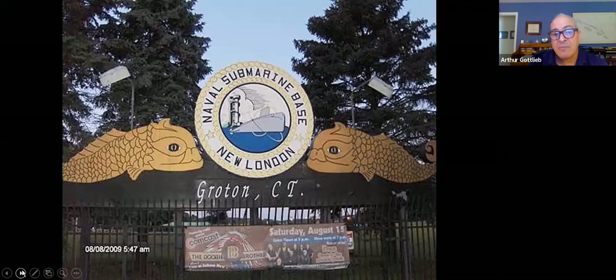Here's the entrance to the naval submarine base New London, Connecticut — which is actually in Groton. These are the original submarine dolphins insignia. In the Navy, you wear insignia over your ribbons that tells the onlooker what part of the Navy you're in — submarine service, surface warfare officer, and whatever you've qualified in, you get to wear what's referred to as a device. If you're enlisted it's silver, if you're an officer it's gold — that goes for wings, submarine dolphins, and surface warfare devices.